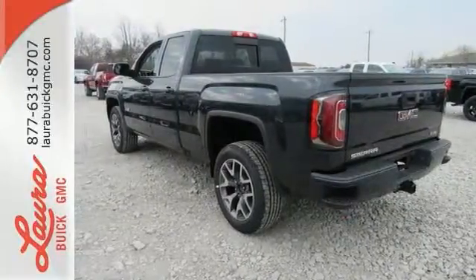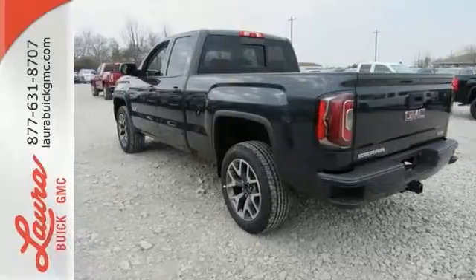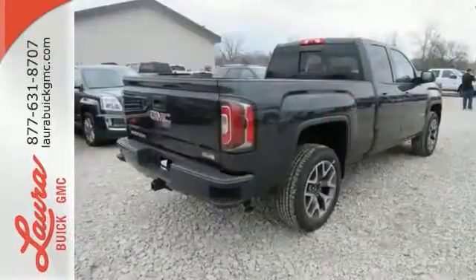Secure your cargo with 8 total tie down hooks with 4 movable upper tie downs. Elevate your expectations of comfort, durability and capability with this tough truck. Put it to work today.